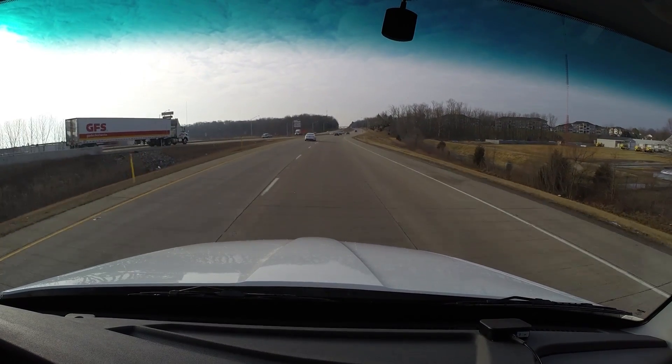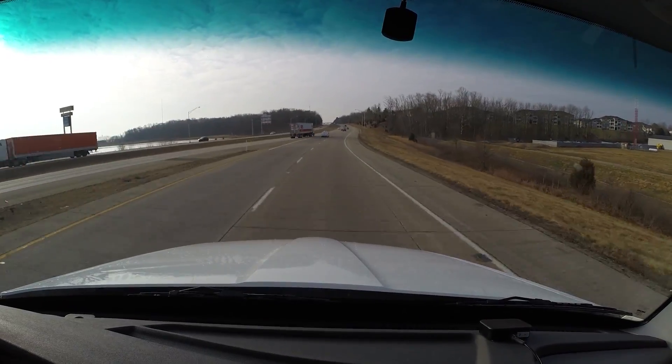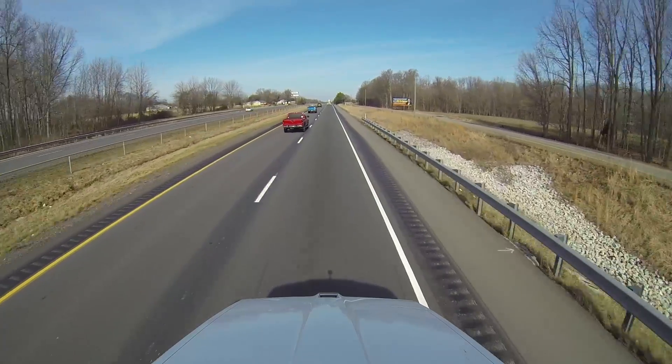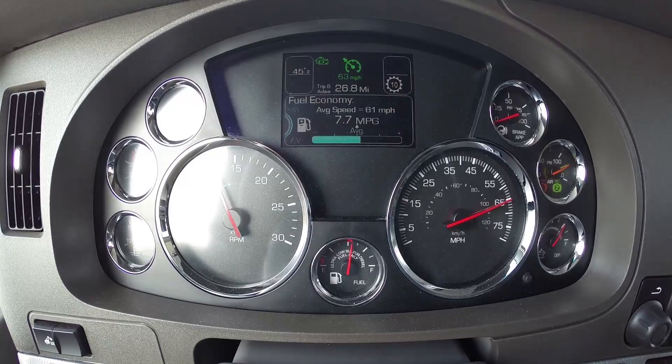Let's look at how Predictive Cruise and Smart Coast together can really work to your advantage. We're going to be running the truck up on a couple of small hills. There aren't many hills in Indiana, so we do the best we can with what we've got to work with. With the use of Predictive Cruise, which is actually a two-mile look-ahead thanks to GPS, the engine knows the terrain in front of it.